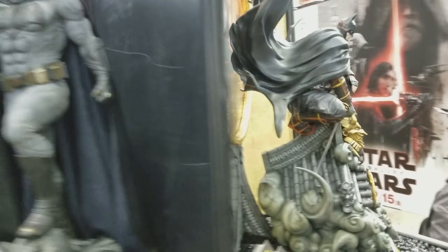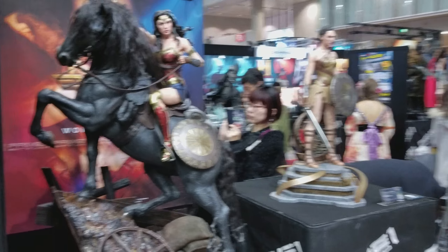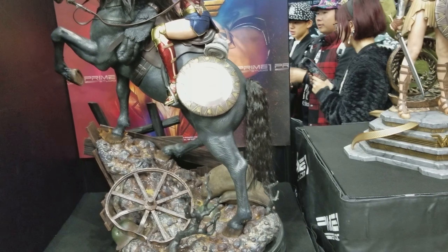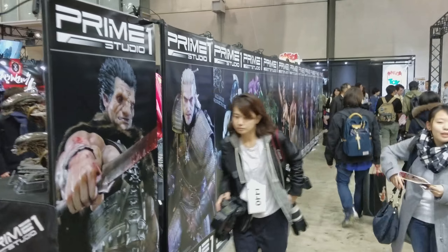There are so many cool things at this event. This Wonder Woman on horse honestly is probably the best statue here — it literally is a grail. It's so incredibly good. They're handing out these pamphlets, and that's basically the booth, so I'll make some more videos.